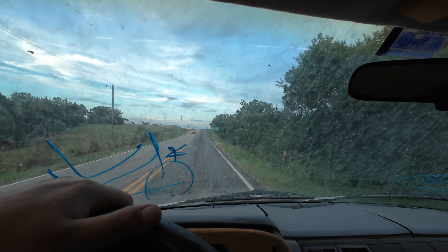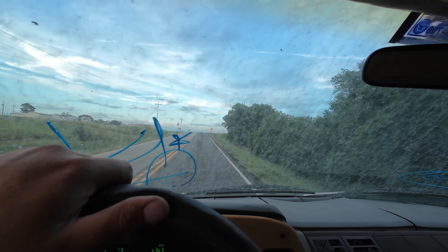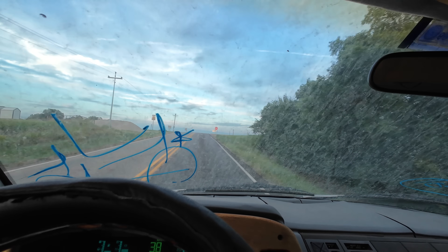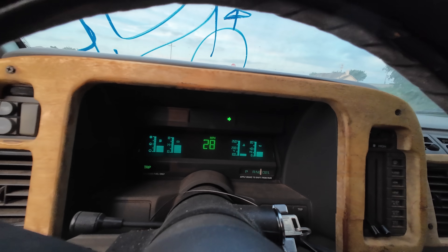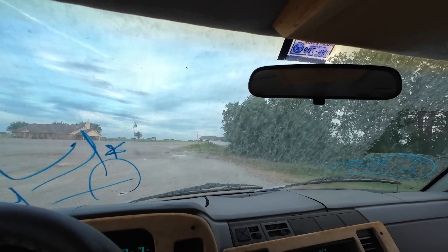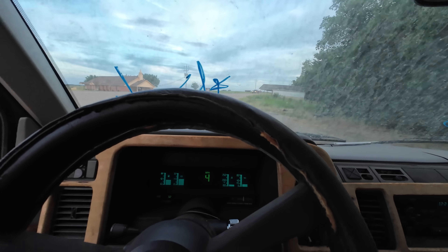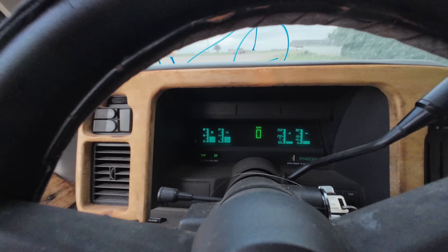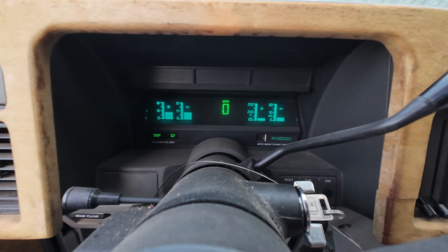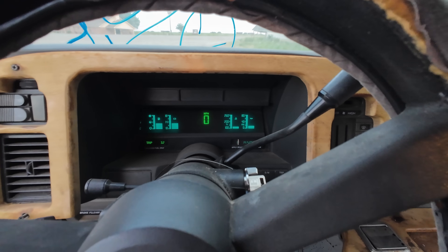Ladies and gentlemen, we've made it halfway — this is the five-mile mark. We're going to hop out real quick, make sure nothing's on fire, and check that bed again. Turn signals appear to work. Going off-road — not a problem at all. Put her in park, gauges all look good, seems to be relatively happy.